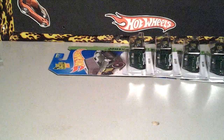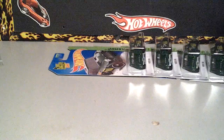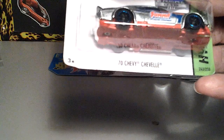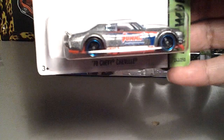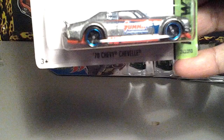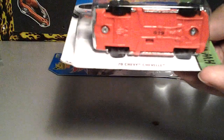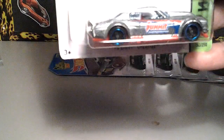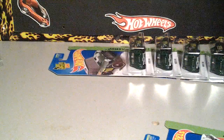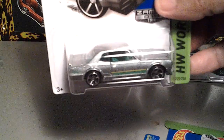I also picked up the Zamax set. Starting out with the 70 Chevelle. Sorry for the light there guys. Yeah, but this one is really nice. I like the look on that one. I kind of like the red bottom there — not too bad. So I found that and I found the Nissan Skyline. That is part of that Zamax set.